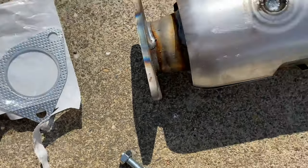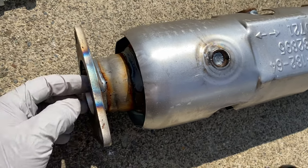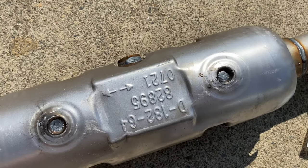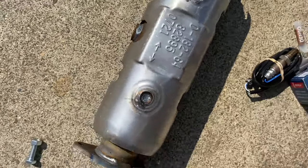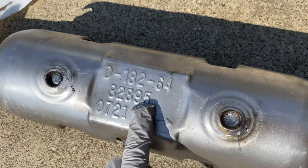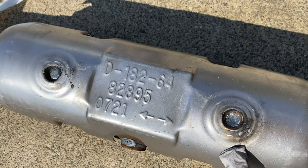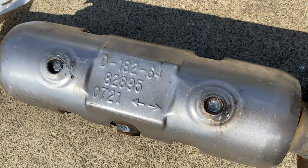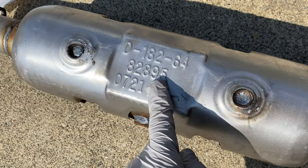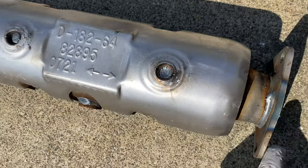The most important and expensive part is this catalytic converter. This is a direct fit, and you can see the part number and executive orders. The part number is 82895, and the EO number is D-182-84. The part number is from the official listing on asktheref.org, and it is a direct fit — just bolt them together.